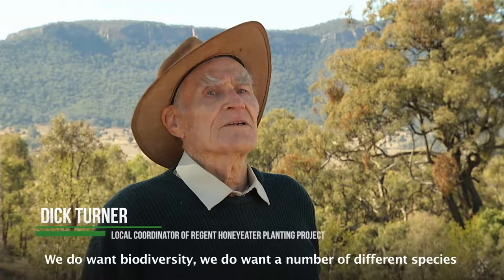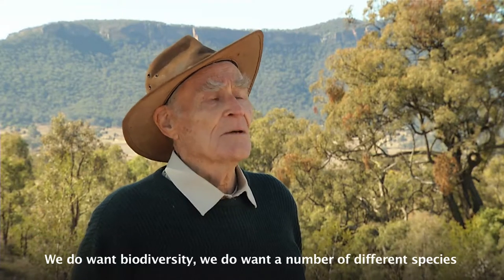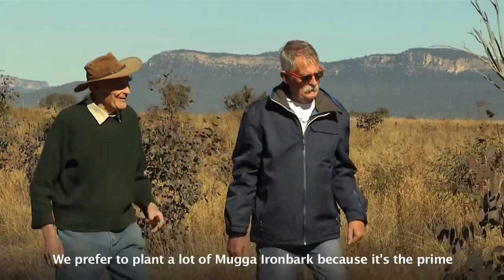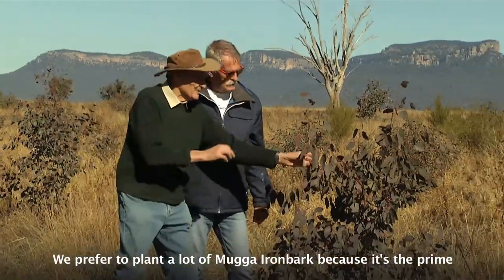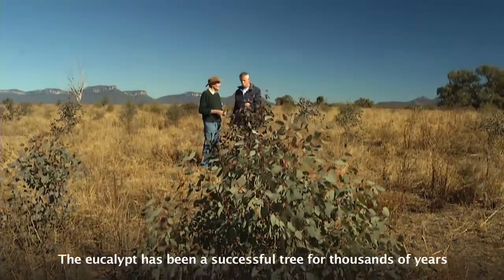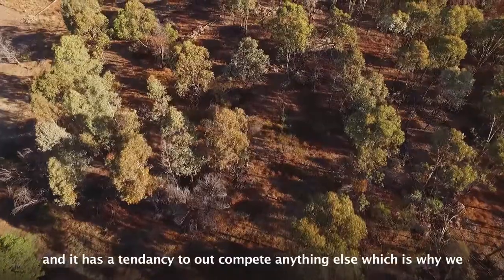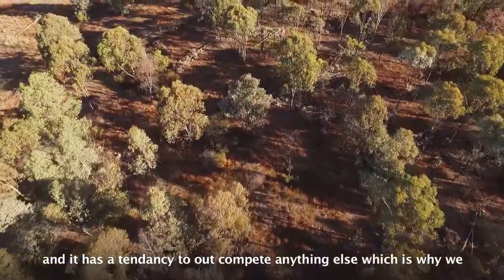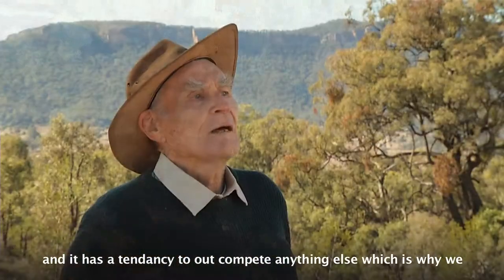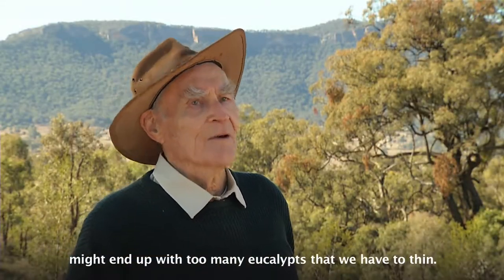We do want biodiversity — we do want a number of different species because it helps support the eucalypt forest. We prefer to plant a lot of box ironbark because it's the prime Regent Honeyeater species. The eucalypt has been a successful tree for thousands of years and it has a tendency to out-compete anything else, which is why we might end up with too many eucalypts that we have to thin.